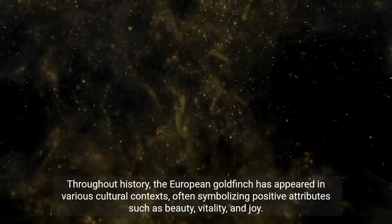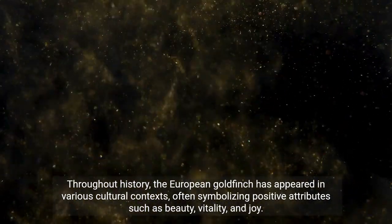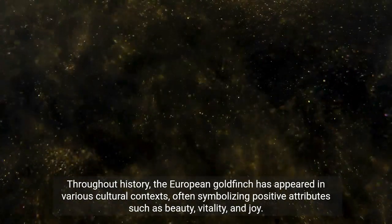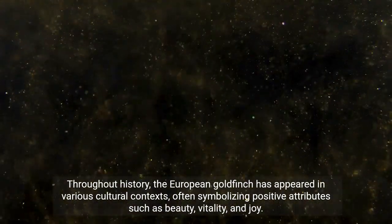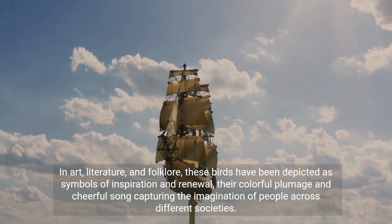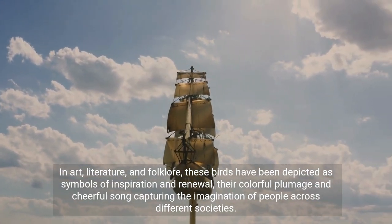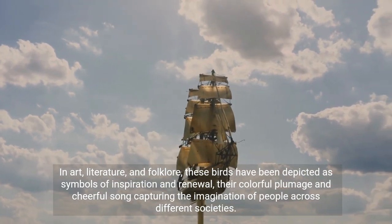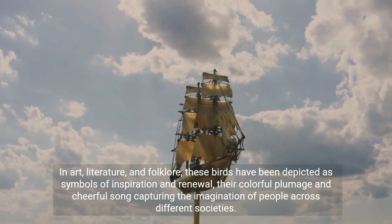Throughout history, the European goldfinch has appeared in various cultural contexts, often symbolizing positive attributes such as beauty, vitality, and joy. In art, literature, and folklore, these birds have been depicted as symbols of inspiration and renewal, their colorful plumage and cheerful song capturing the imagination of people across different societies.